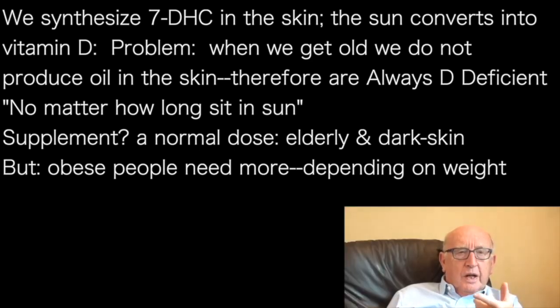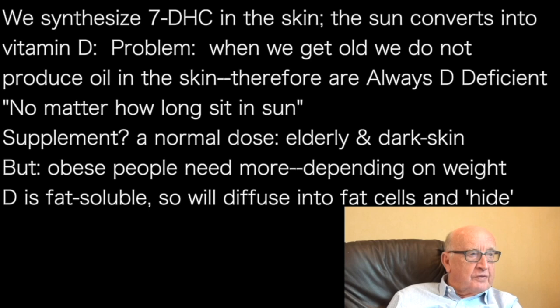Elderly people and people with pigmented or dark skins all require the same amount of vitamin D as a supplement. But obese people require additional — they require more. The amount required depends not on age or skin colour; it depends on body weight, effectively.